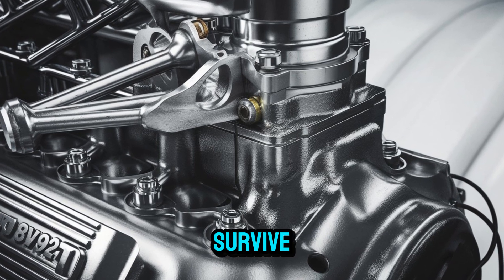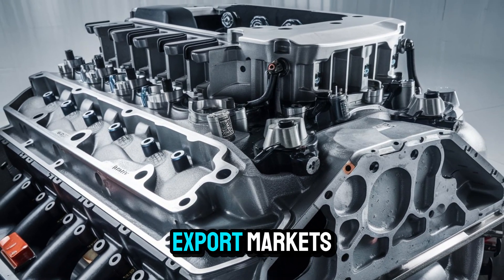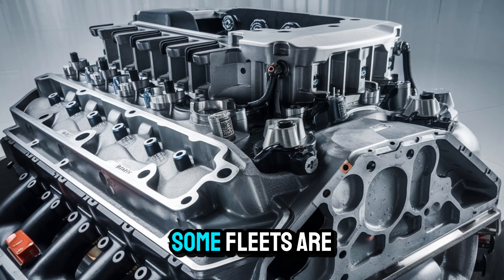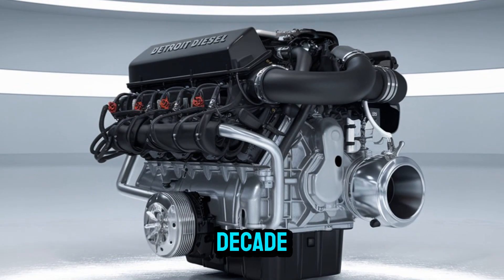So how does it survive? Enter the loophole: off-road use, export markets, private collectors. And get this — some fleets are stockpiling parts just to keep their 8V92s running for the next decade.